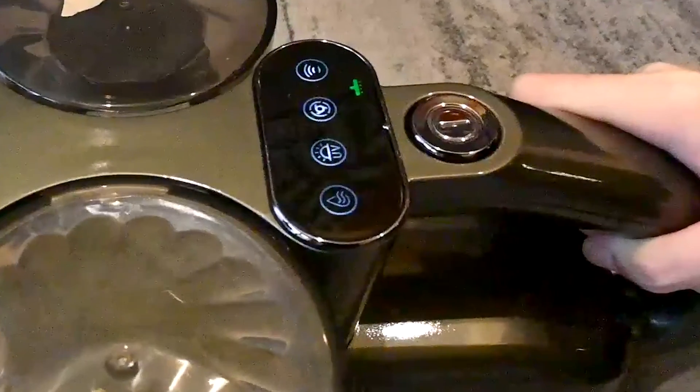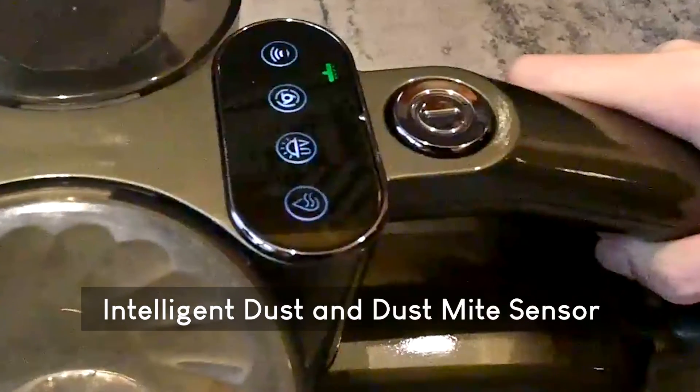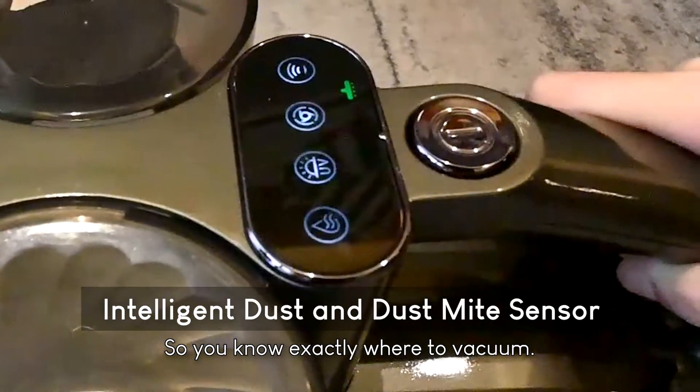Not only that, it has an intelligent dust and dust mites sensor so you know exactly where to vacuum.